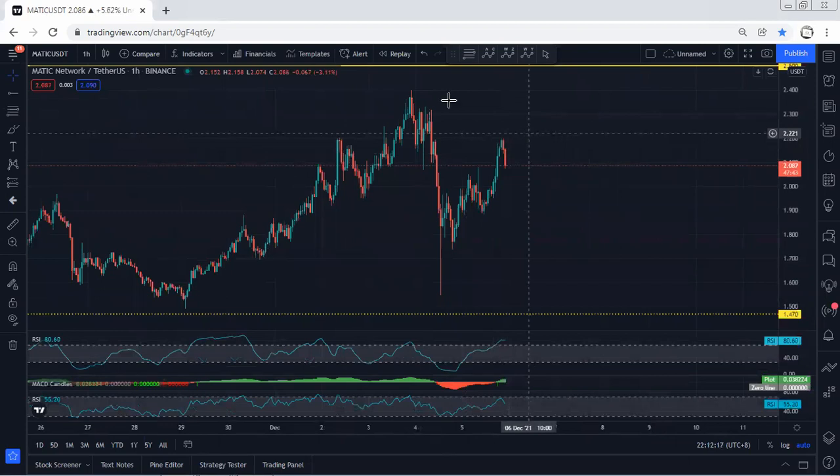On the one-hour chart, right now we don't have any trade setup. If the price continues following a flag pattern, we can look for sell with the stop loss above the top. With the breakout of 1.7 we can look for a target of 1.47. But at this point we don't have any trade setup for either buy or sell.